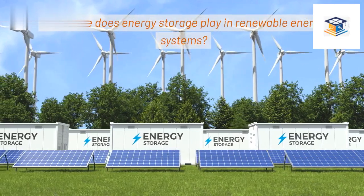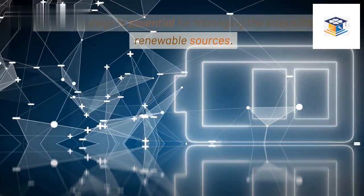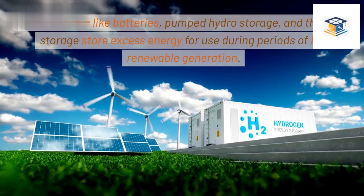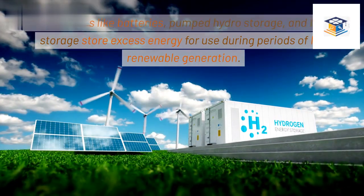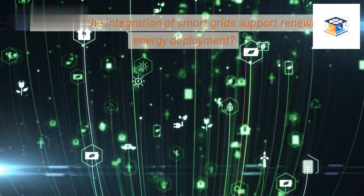What role does energy storage play in renewable energy systems? Energy storage is essential for managing the intermittency of renewable sources. Technologies like batteries, pumped hydro storage, and thermal storage store excess energy for use during periods of low renewable generation.